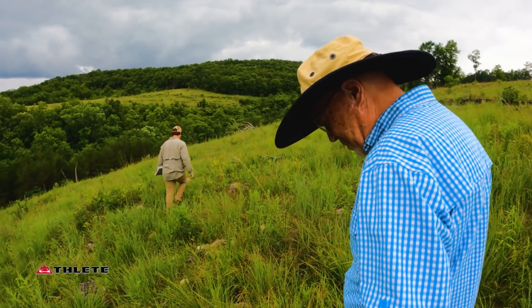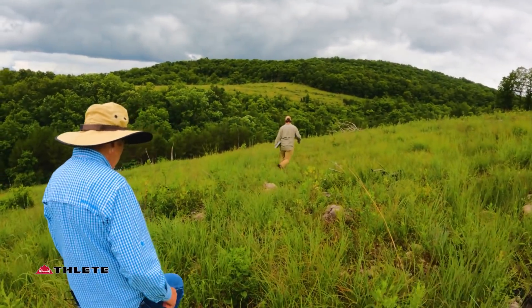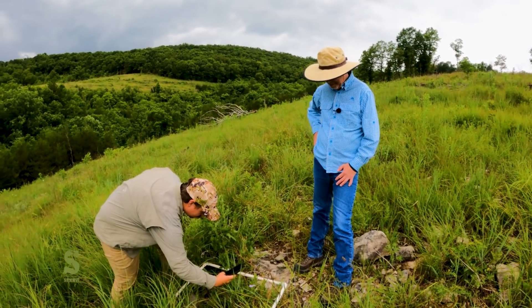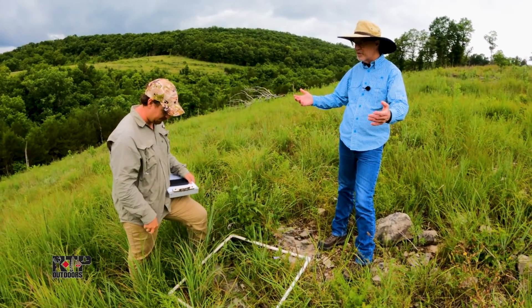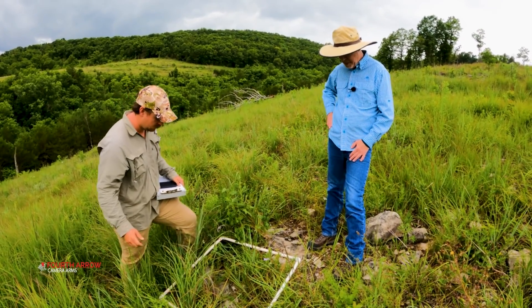A great thing in the Ozarks is you can count on rocks — some percentage of our sample area here is pure rock, not going to be providing much forage. But that's representative of the area, and that's good science. You throw out a random placement and where it lands is where you take your measurement.